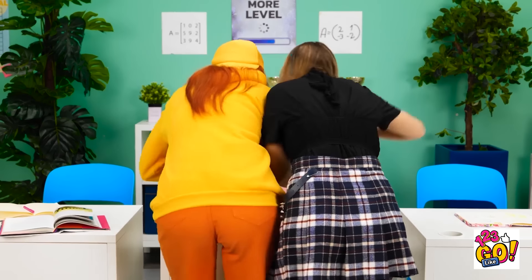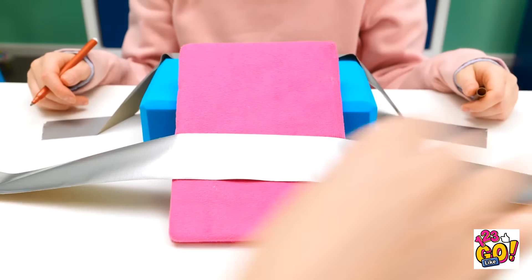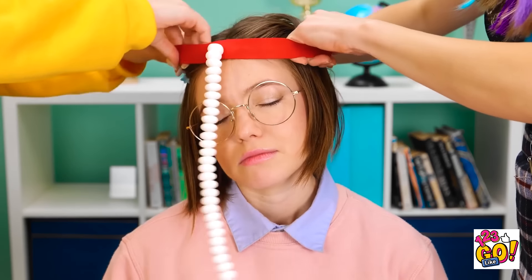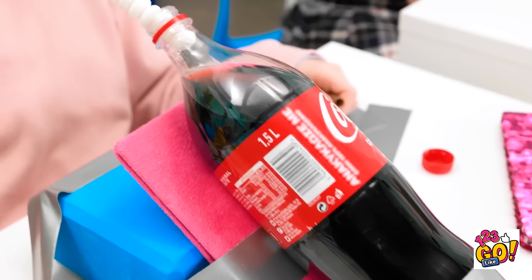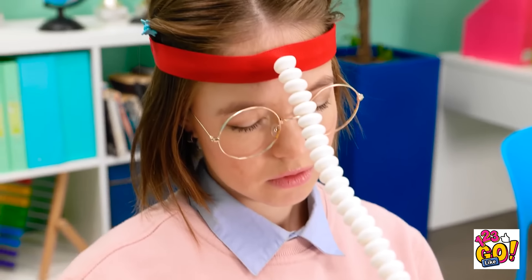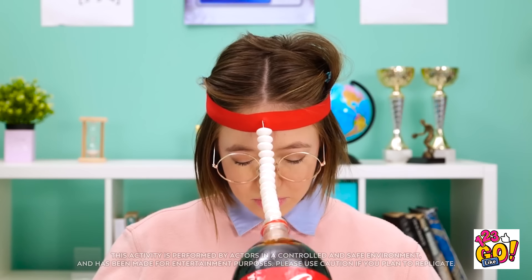Shh! We don't want to wake her! Right there! That's the spot! I'm ready! We can use this! That looks about right! Place the soda on the notebook! Have you got the headband? Okay, we're good! This is gonna be awesome! I can't wait! Any moment now! Here we go!